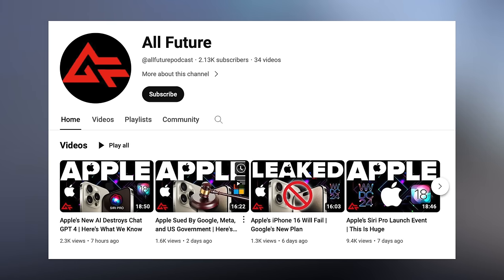If you're into general future tech, AI and more, I have a new podcast called All Future, with videos going up throughout the week that I'm doing with my friends Matt and Andrew. We just hit 2,000 subscribers, and you can check it out linked in the description below.